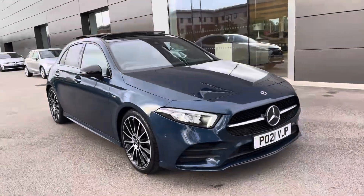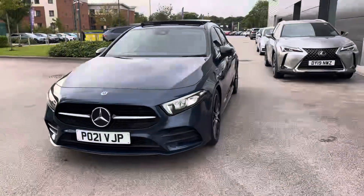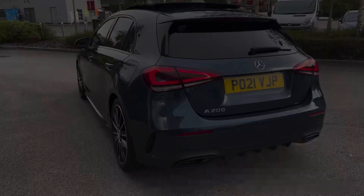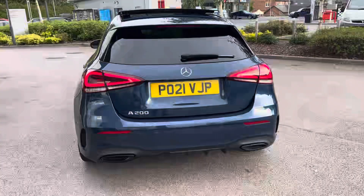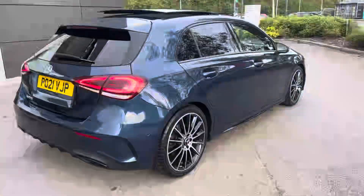Hello, my name is Skye from Motor Match Crewe and today I'm going to be taking you around this approved used vehicle. We are so delighted to bring you this Mercedes-Benz A-Class Exclusive Edition 7G DCT, powered by an A200 1.3 litre petrol engine and coming in the eye-catching upgraded denim blue metallic paint.